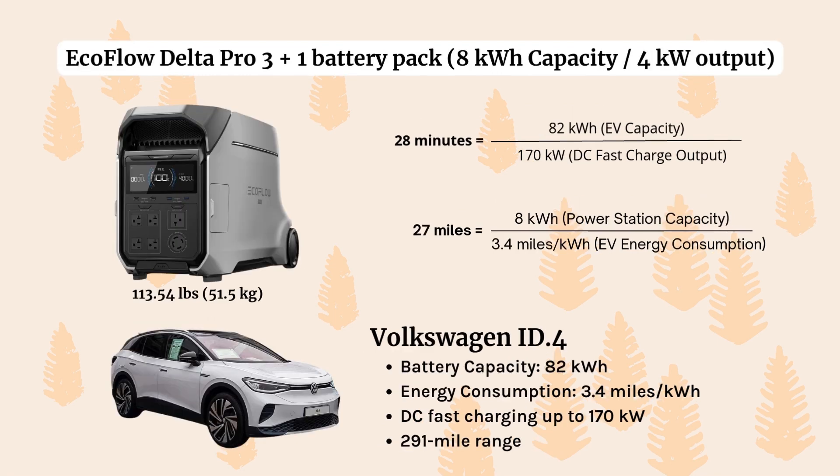Next, let's move on to the EcoFlow Delta Pro 3 and the Volkswagen ID4. In this example, we are expanding the capacity of the EcoFlow Delta Pro 3 from about 4,000 kilowatt hours up to 8,000 — this is a scalable power station and you can add battery packs to increase your capacity. With 8,000 kilowatt hours of capacity and 4,000 kilowatts of output using DC fast charge, in about 28 minutes we can get 27 additional miles. However, with the EcoFlow Delta Pro you have the power station at 113 pounds plus an additional battery pack at 72 pounds — you're looking at almost 200 pounds of additional weight to get just 27 miles.